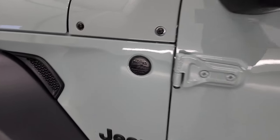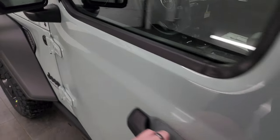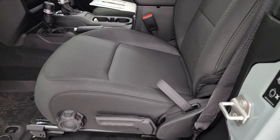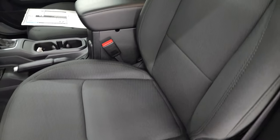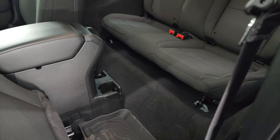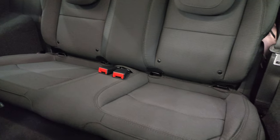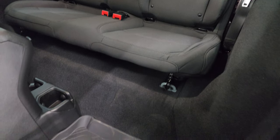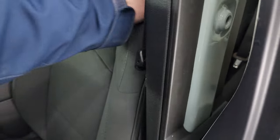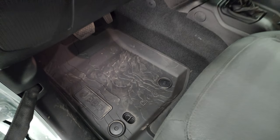You get the trail-rated badge on the driver's side only. Inside, you get the black cloth interior with a driver's seat height adjuster and bucket seats up front. To access the rear seats, you fold the front seat forward. Latch child safety system is included. Standard on the JL now, you get side airbags, plus all-weather topographical floor mats, which are pretty sweet.